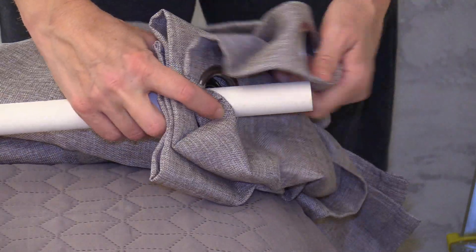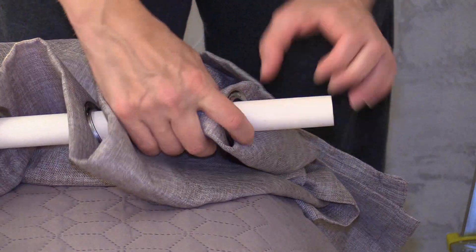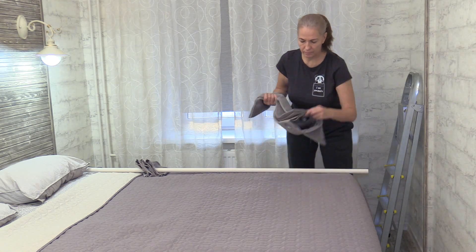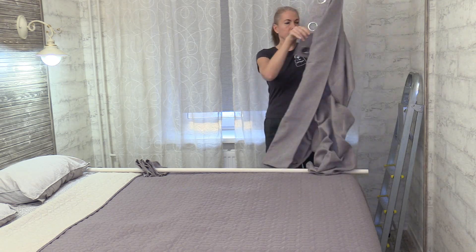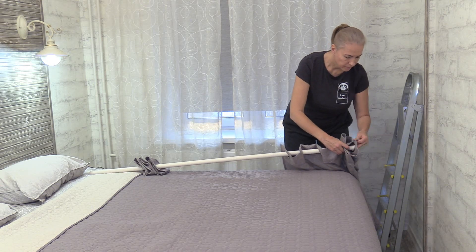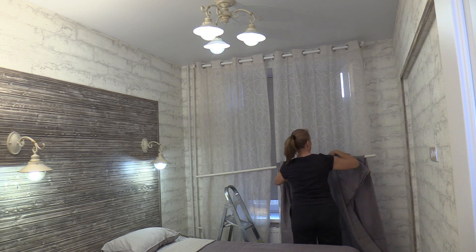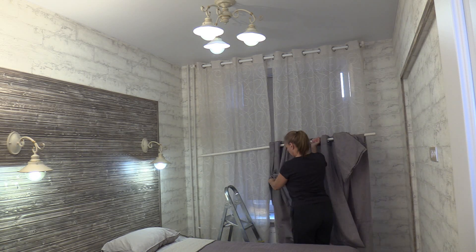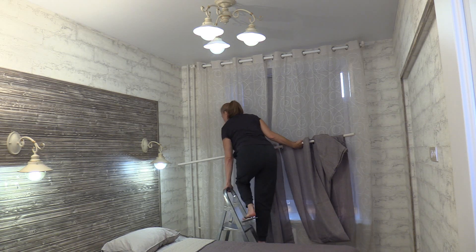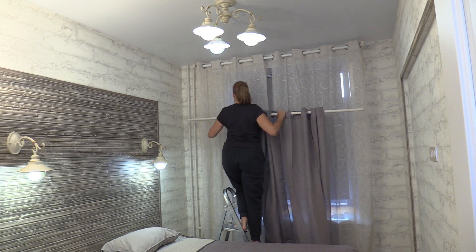The rods are деревянные (wooden). I have them myself. They are very nice and easy.